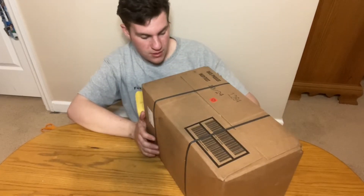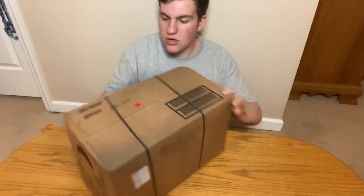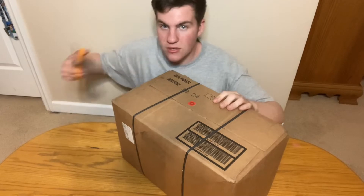Here's the side view — 15 pounds. Let's get this thing open.